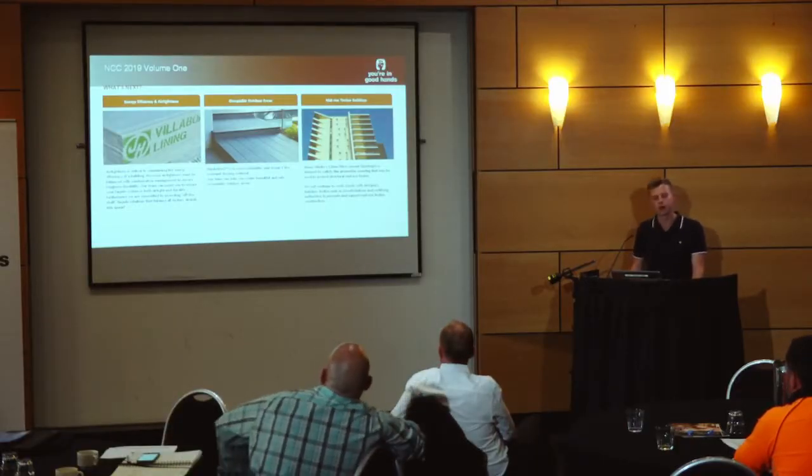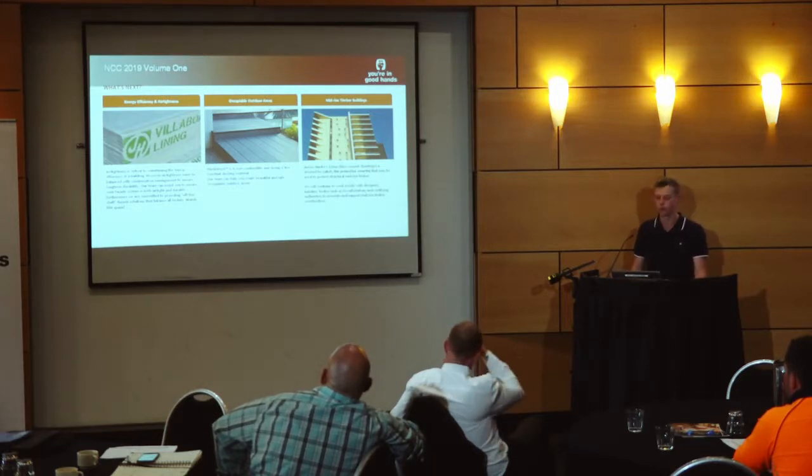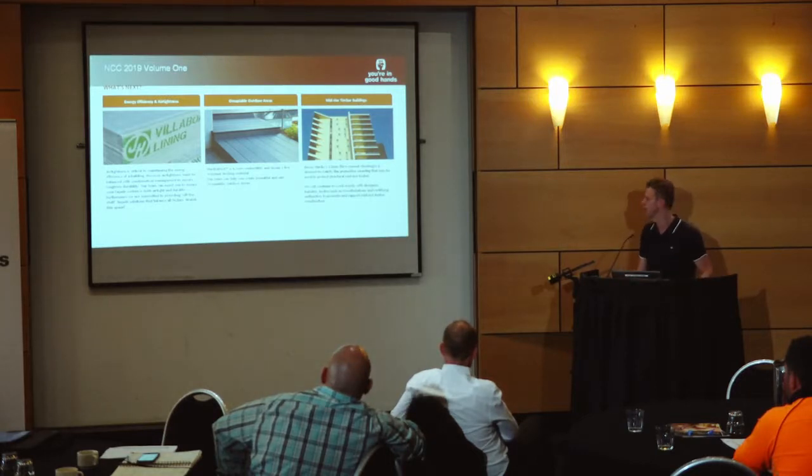In terms of occupiable outdoor areas, there is a new part in the building code about ensuring that they are also fire safe. Apart from our cladding products, we also make a series of flooring and decking products. All of our products are made out of fiber cement, so they're all non-combustible, achieve very low fire levels, and have very good fire performance. In terms of mid-rise timber, it also provides you that fire protective covering.